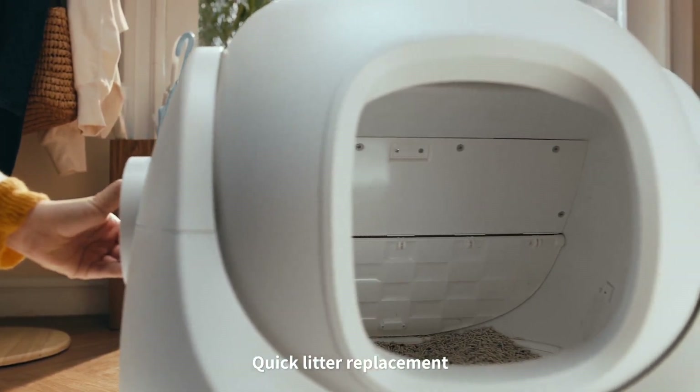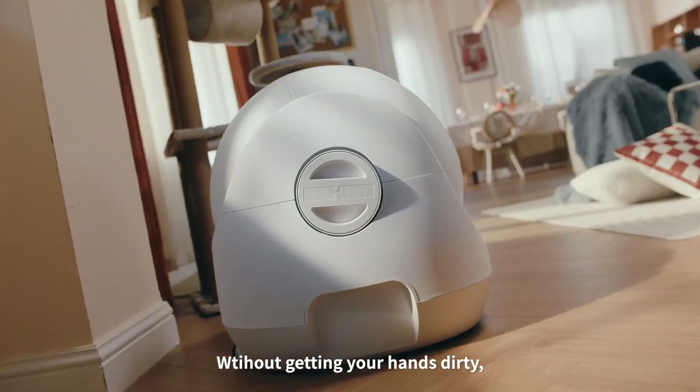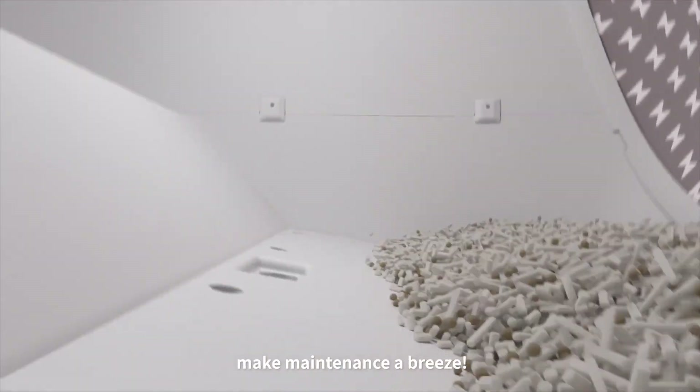Quick litter replacement? One click to empty the compartment. Without getting your hands dirty, make maintenance a breeze.